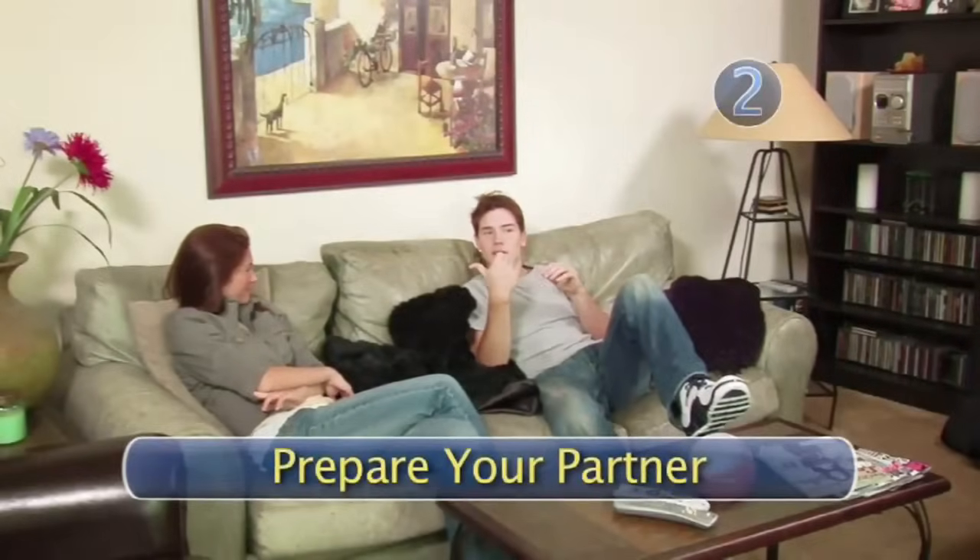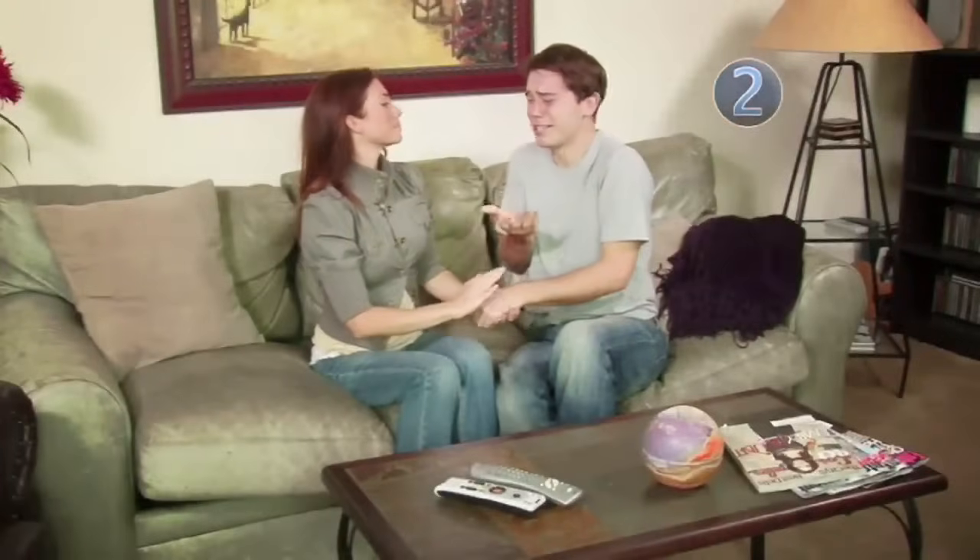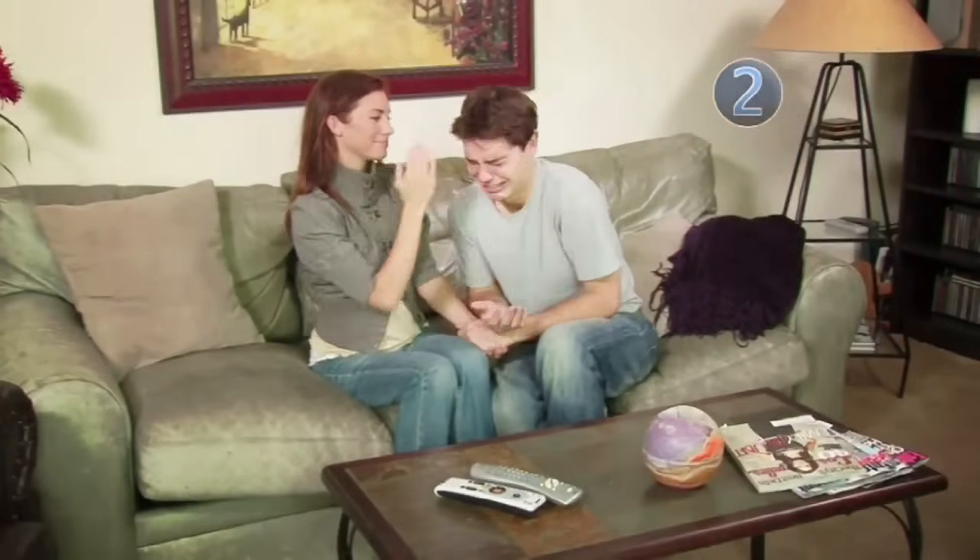Step 2: Prepare your partner. If you want a baby, make sure he does too. Relationship advisor Lisa Clampett advises couples to have a baby talk as early as possible. 'Guys go through a little bit of a crisis — like, oh my god, what am I doing? It's okay to have these feelings as long as it doesn't create a huge block in the relationship.'